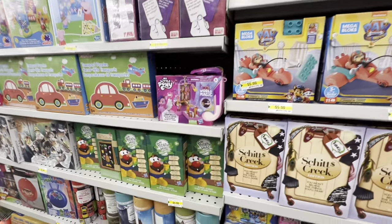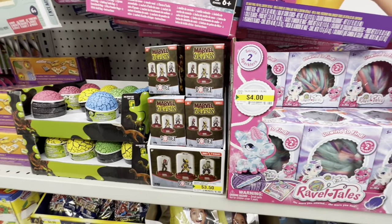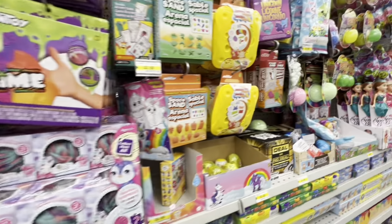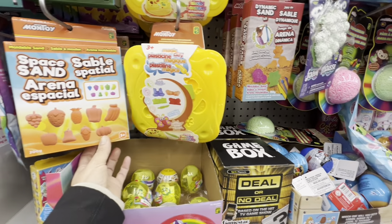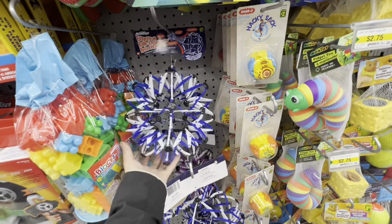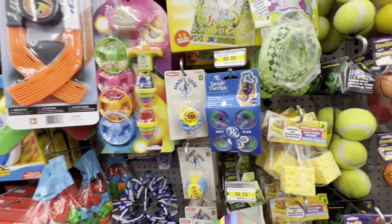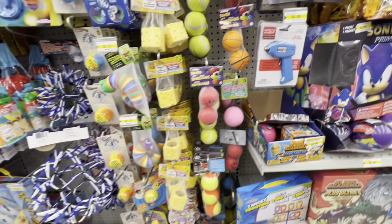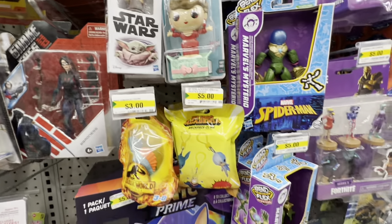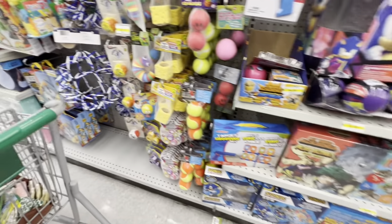Board games include Monopoly and matching games. Lots of puzzle options including a thousand-piece one. Also bath bombs, slime, fidget toys including fidget balls and fidget caterpillar, the World's Smallest screwdriver, figurines, Sonic ones, surprise balls for $5.00.